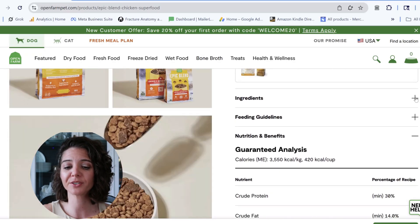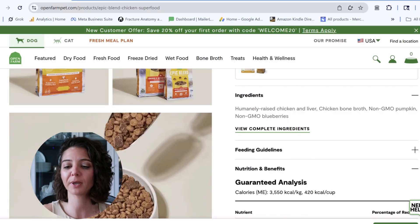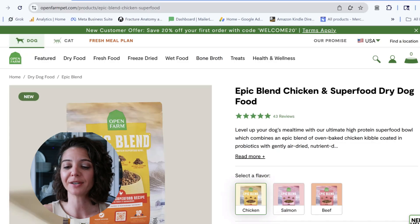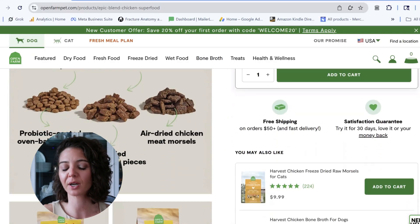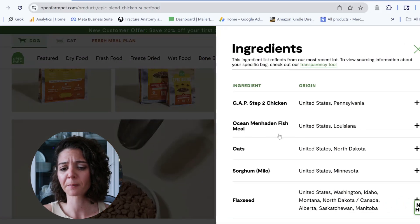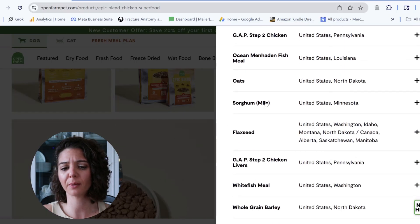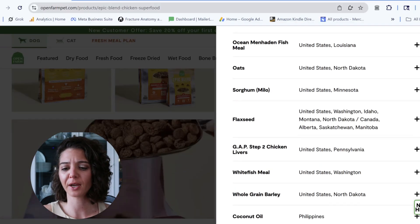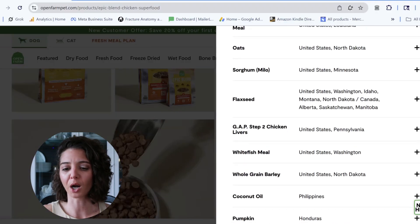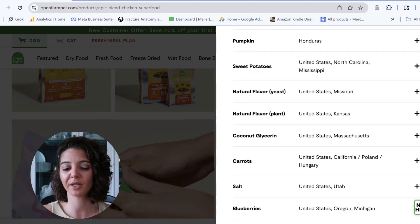The next thing we're going to look at is the ingredient list. In a first-line approach, we're only looking to make sure it is not grain-free and not raw. This is the Epic Blend Chicken — I don't see any grains on the short ingredient list. Looking at the extended ingredient list, they do have sorghum and oats, so those are grains — we are good there. They also have flaxseed, which is a fiber source, but that's not going to be good for omegas because we want omegas from cold-water fish. They do have some white fish, so we might get some omegas from that.